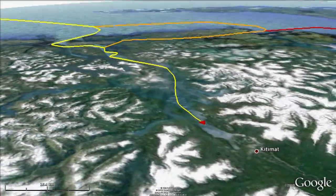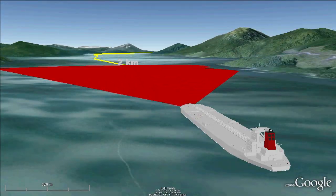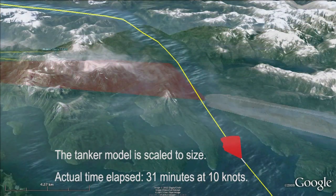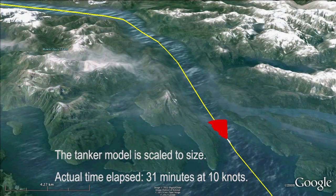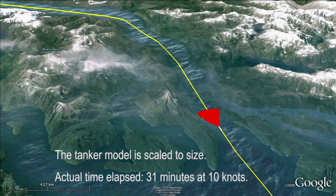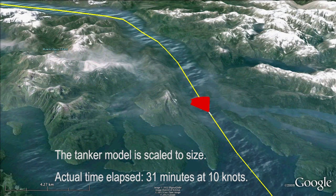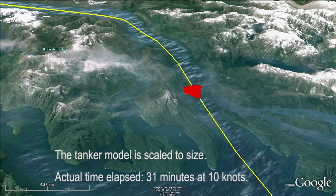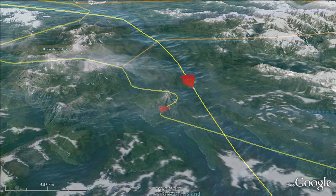Douglas Channel is 1.4 kilometers wide at its narrowest point. In Douglas Channel, Enbridge proposes that the tankers would move at speeds of 10 knots, or just above 18 kilometers per hour. In fact, many of these giant ships must travel at 12 to 14 knots just to maintain steerage. There's not much margin for error. A loss of power or steering gear here would leave the escort tugs with very little maneuvering room to guide the supertanker through the winding passages of Douglas Channel.